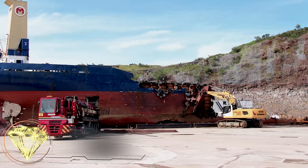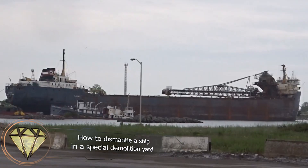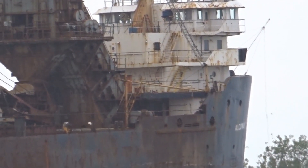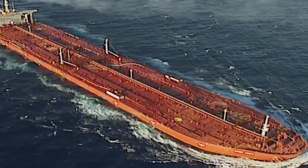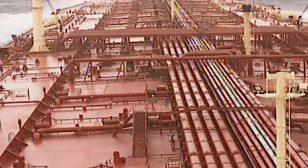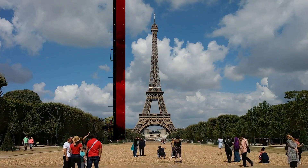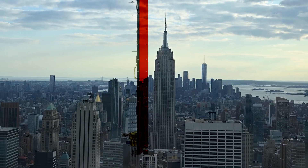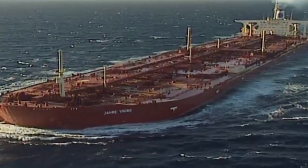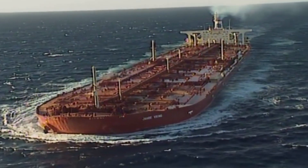How to dismantle a ship in a special demolition yard. A ship is a huge mass of resources, greatly valuable to mankind. For example, the world's longest ship, the Seawise Giant, weighed about 83,000 tons in displacement. It is 458 meters long, which, if stood up, would be taller than the Eiffel Tower, the Empire State Building, or the Petronas Twin Towers in Kuala Lumpur.